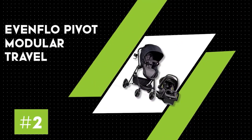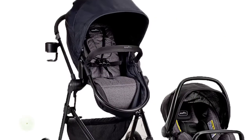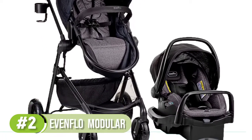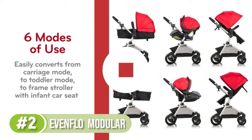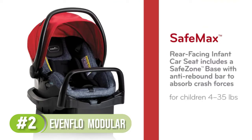Number two: the Evenflo Pivot Modular travel system. Our testers absolutely love the flexibility and versatility of the Pivot Modular travel system. Its three modes are great for baby from their newborn days to their toddler stages, featuring each mode of travel in both rear-facing and front-facing options.